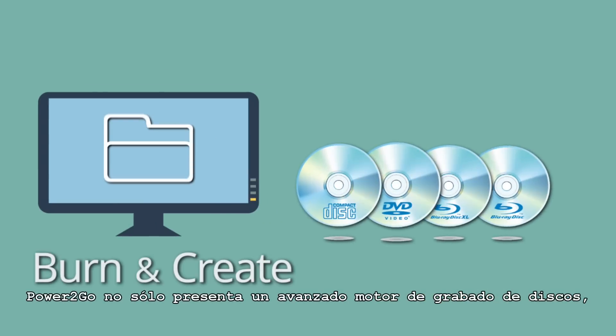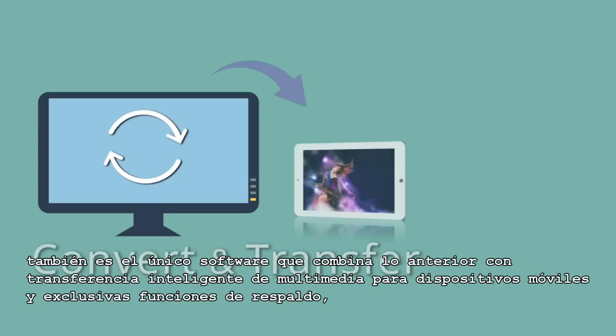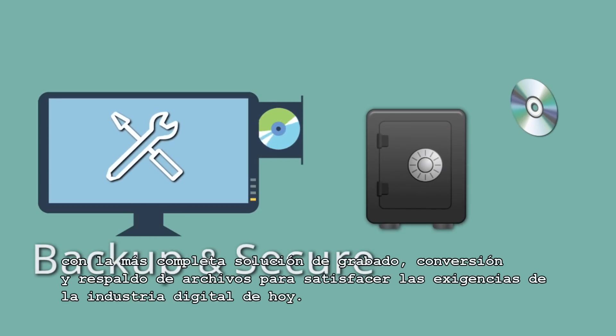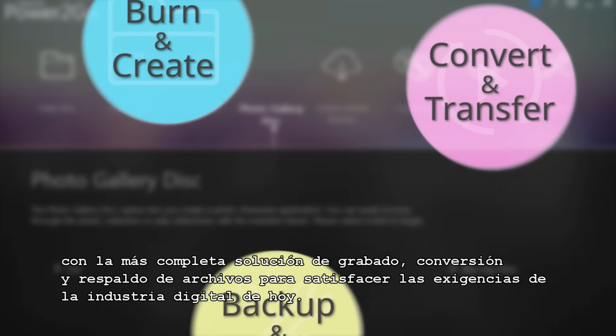Power2Go 10 not only features an advanced disk burning engine, but it is the only software that combines this with intelligent media transfer to mobile devices, and unique backup features for a complete file burning, conversion, and backup solution that meets today's digital demands.